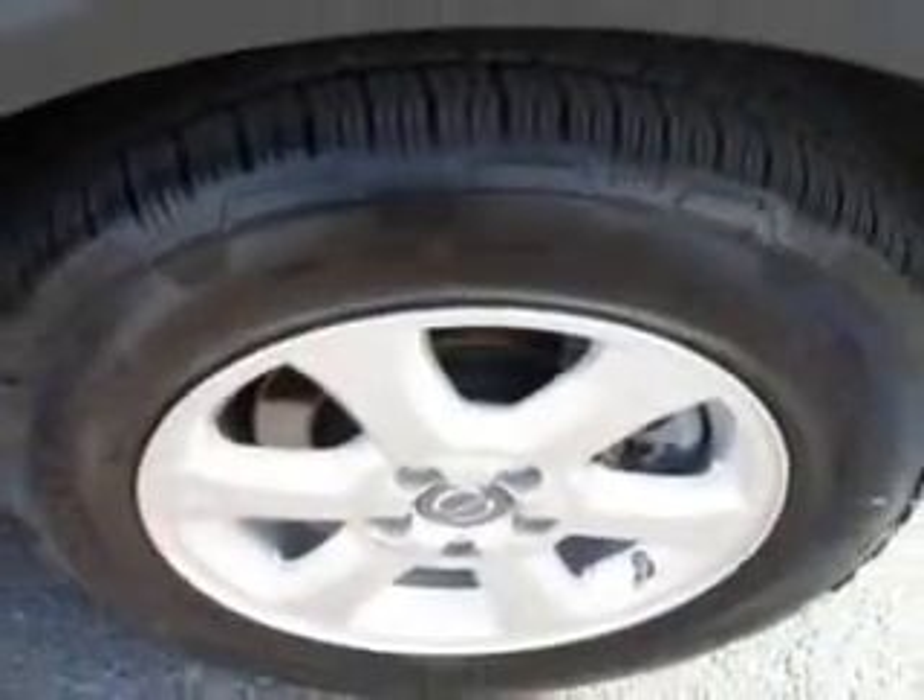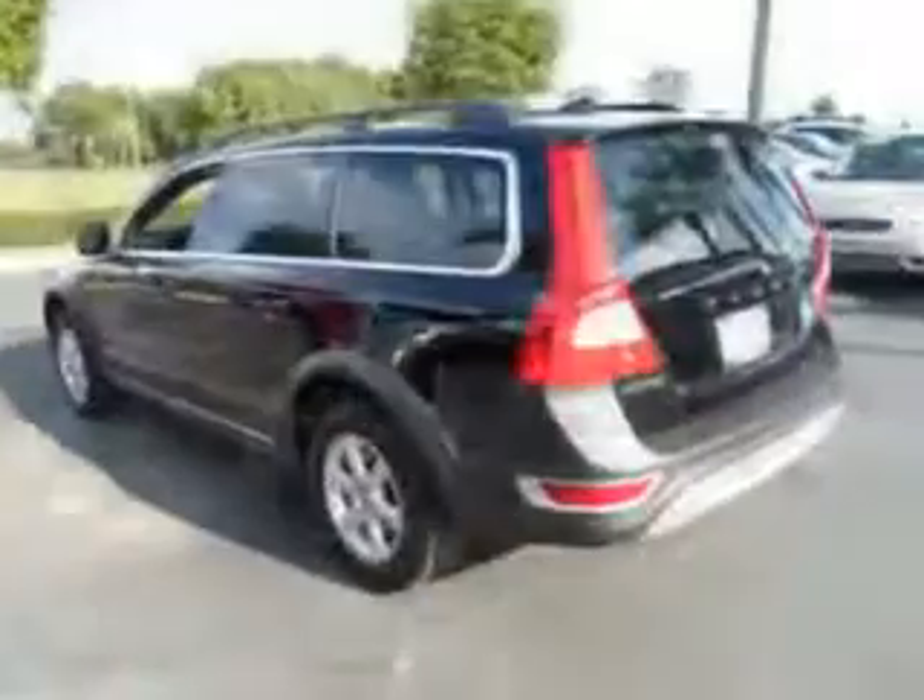Have peace of mind in this 2012 Volvo XC70. See us at Suburban Volvo Palm Beach today.